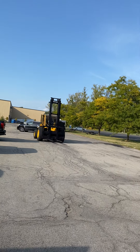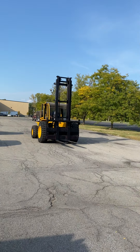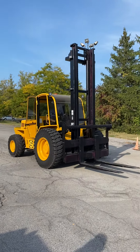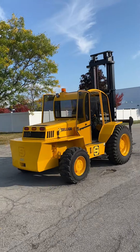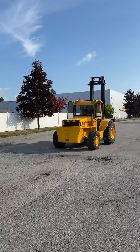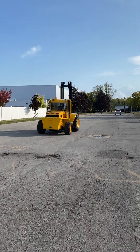The whole mast on these units side shifts. He'll be very happy — they're the best. Sellick is the best rough terrain forklift in the market. They're hard to find.